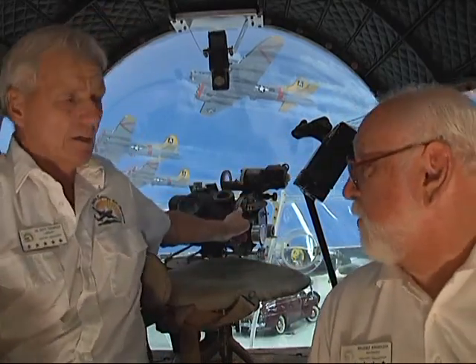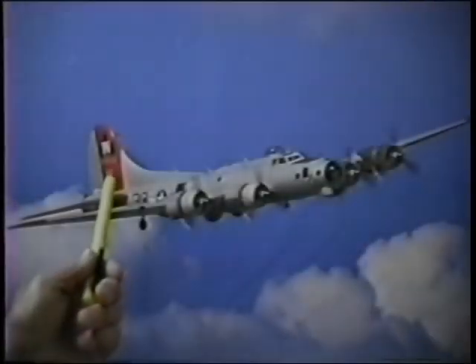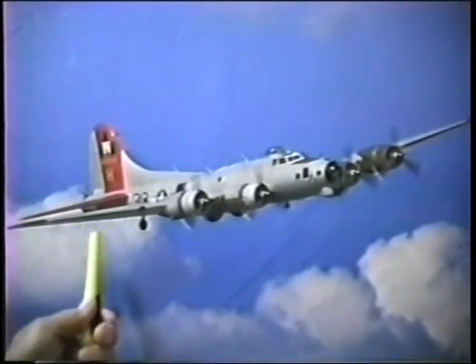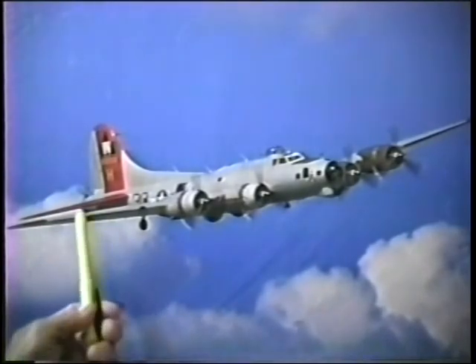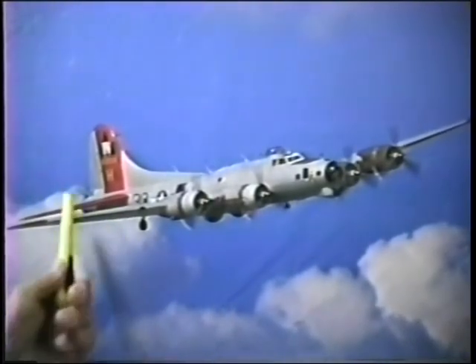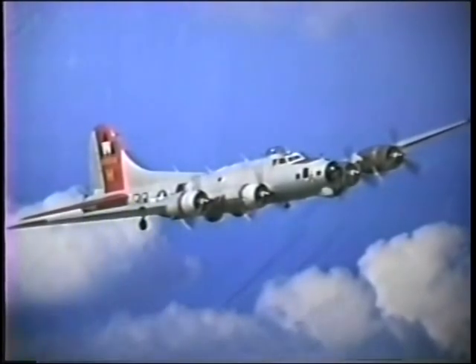Triangular shapes were the 1st Air Division, which were all B-17s. The 2nd Air Division in the 8th Air Force were all B-24s, and the 3rd Air Division were all squares. We were Square D's. There were only three divisions in the 8th Air Force as far as heavy bombardment was concerned.